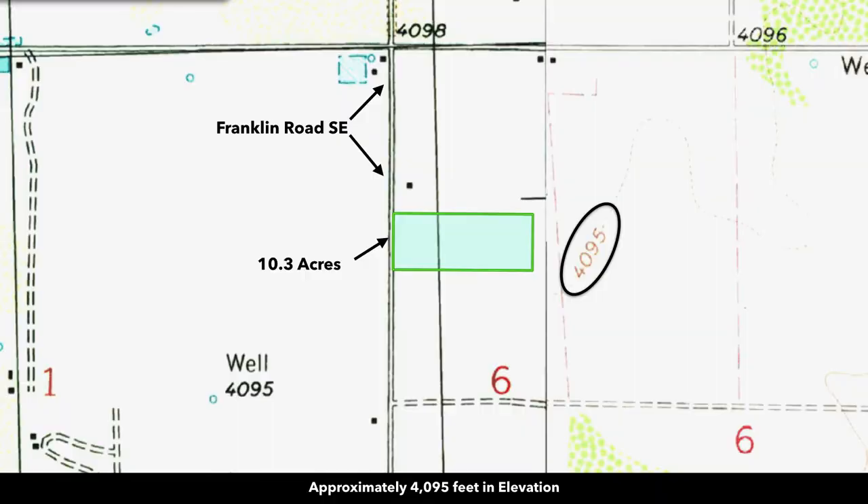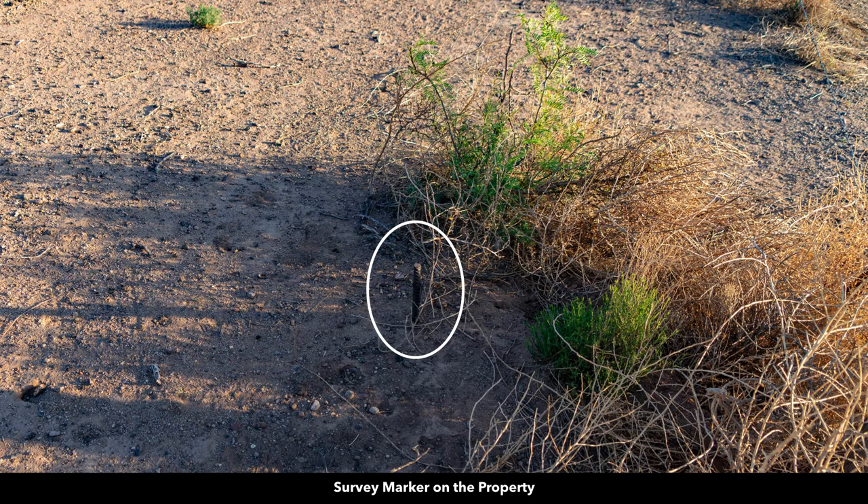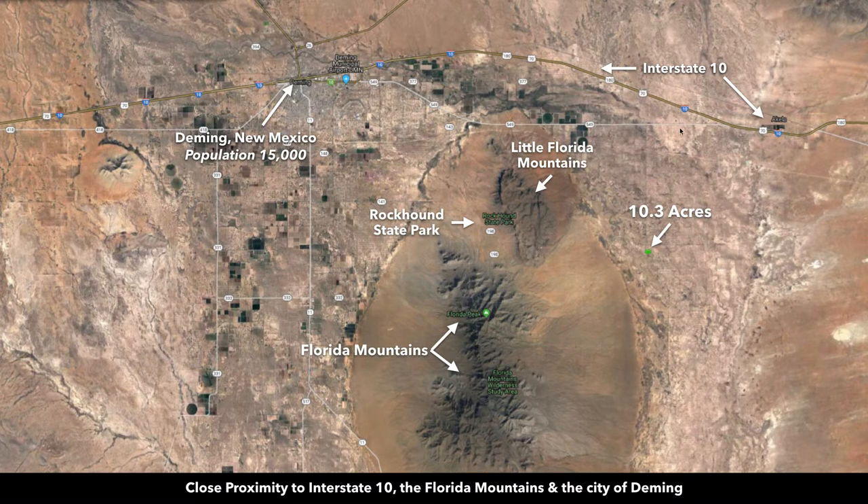The elevation is around 4,100 feet. Here's a survey marker on the property. From the property, you're in close proximity to Interstate 10 and the city of Deming.